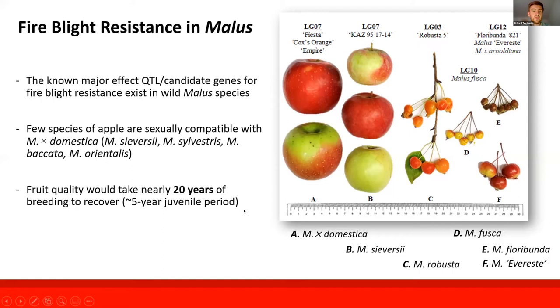If we were to make a wide cross with a wild species that has small astringent fruits, it would take nearly four generations with five years per juvenile cycle to achieve that, resulting in around 20 years of breeding to actually recover elite fruit quality when breeding back to the recurrent parent.